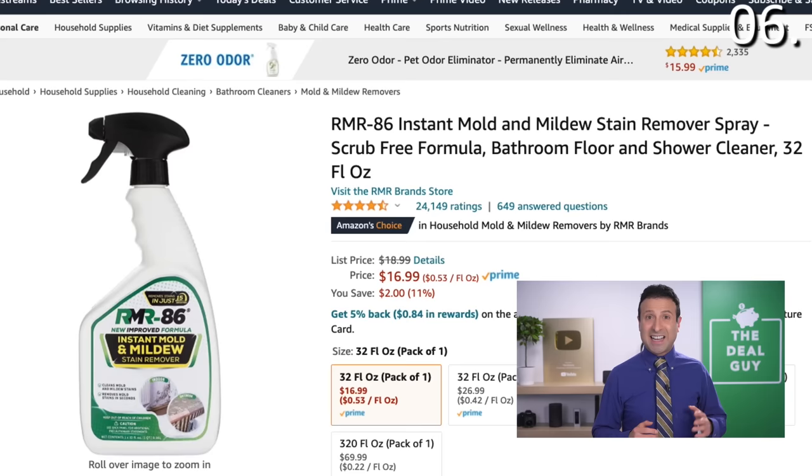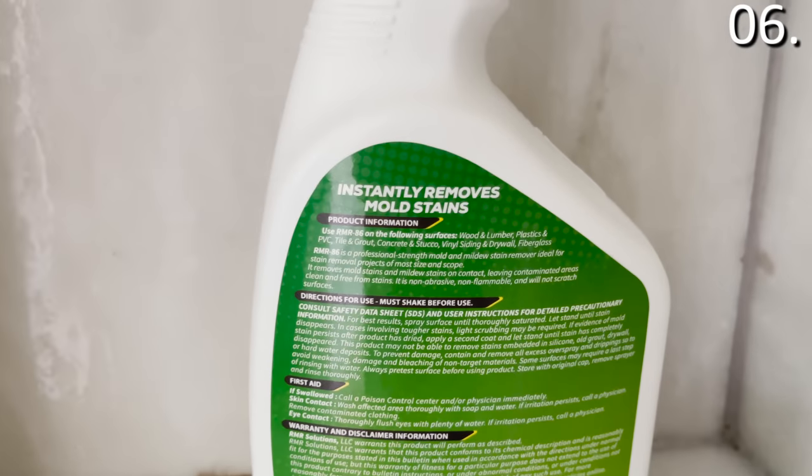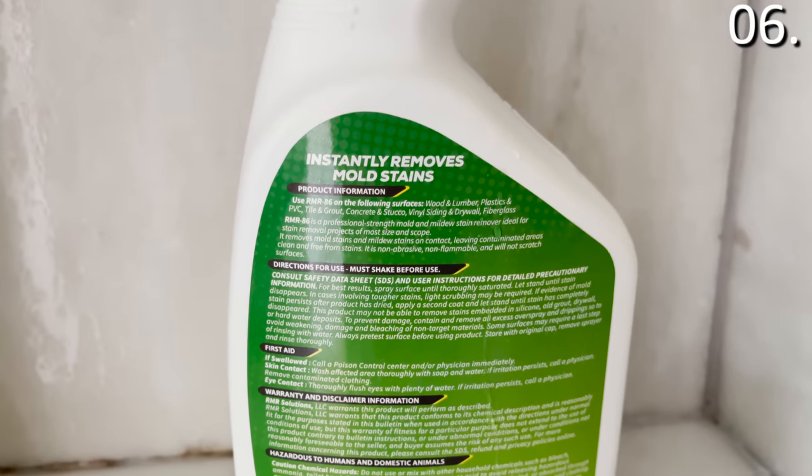In the number six spot, this could potentially be a life-changing cleaning product — an instant mold and mildew remover. We moved into a new house, so there's no mold in our home yet. At $16.99, this product promises to instantly remove mold and mildew from bathroom floors and showers. So I went over to my mother's house — her spare bedroom shower had been used over the summer and needed some attention. There was some black mold and rust stains that I was able to locate.